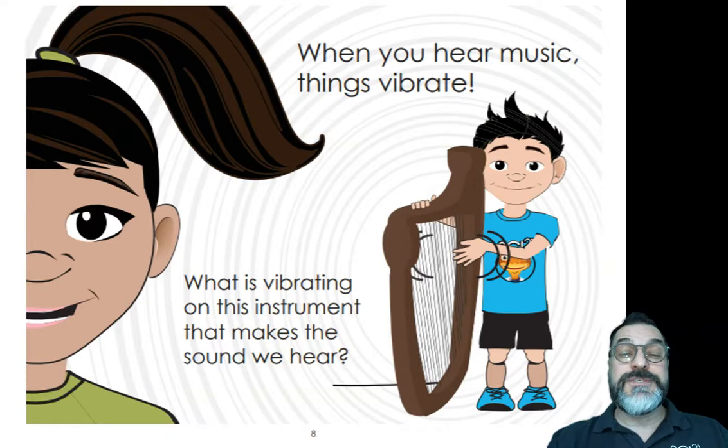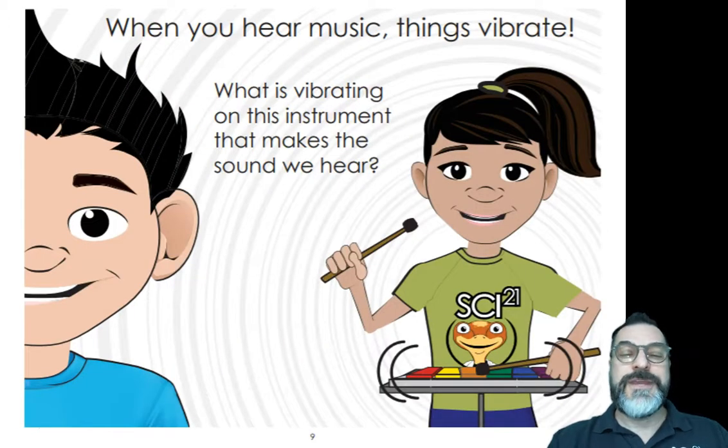When you hear music, things vibrate. This student is playing a harp, a stringed instrument. What is vibrating on this instrument that makes the sound we hear? When you hear music, things vibrate. This student is playing a xylophone. What is vibrating on this instrument that makes the sounds we hear?